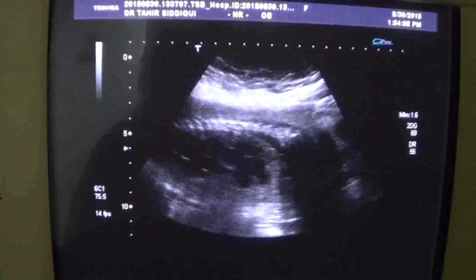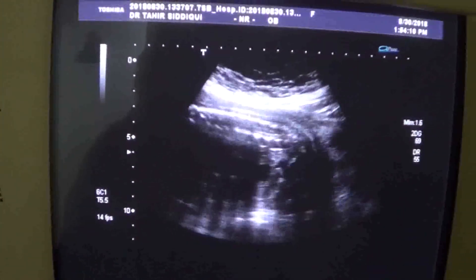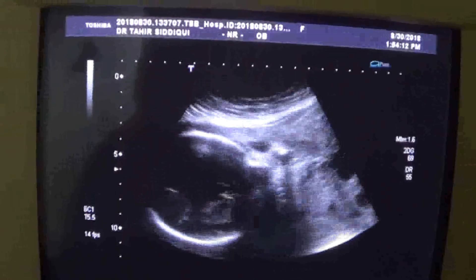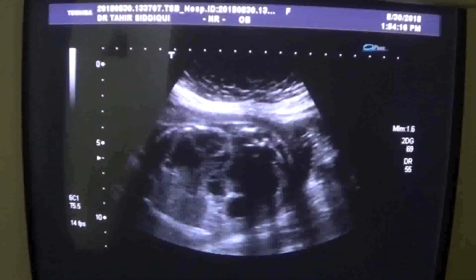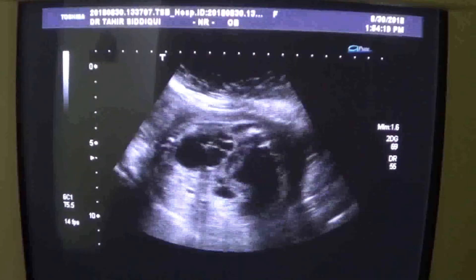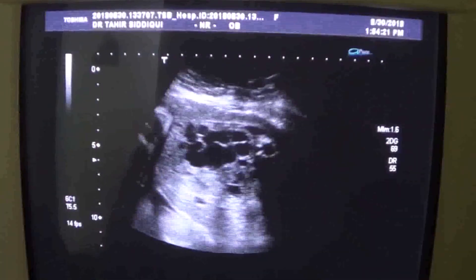The spinal cord and all the rest of the parameters are within normal limits. So this is a case of hydrocephalus with multi-cystic dysplastic kidneys. Thank you very much.